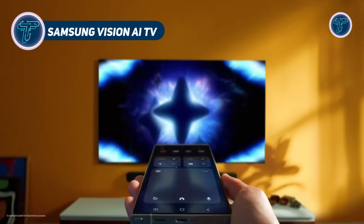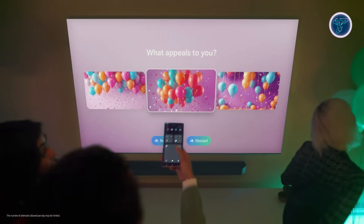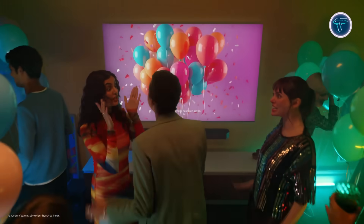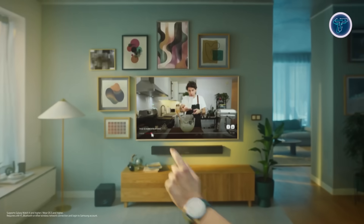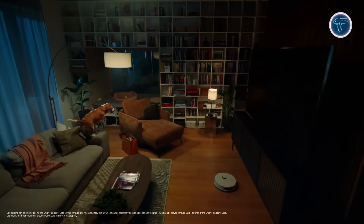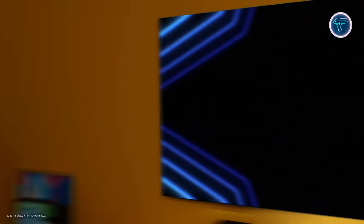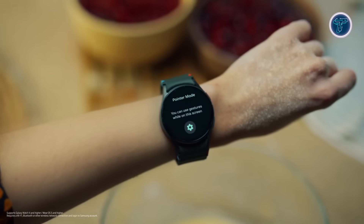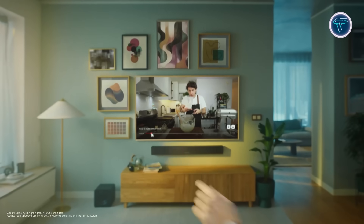Samsung's Vision AI TVs mark a major leap in smart television technology, blending advanced AI with everyday convenience. These TVs don't just display content — they actively enhance and adapt to your environment and preferences. AI Picture boosts resolution for stunning clarity, while AI Sound delivers crisp dialogue and immersive audio. AI Optimization fine-tunes settings in real-time, giving you the best experience no matter what you're watching. Vision AI also enables intuitive control through Galaxy Watch's universal gestures: scroll with a bezel twist, or go back with a fist gesture.